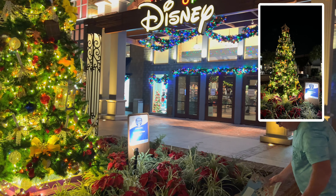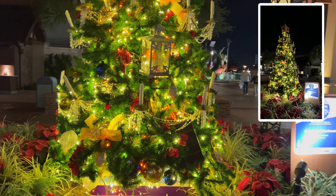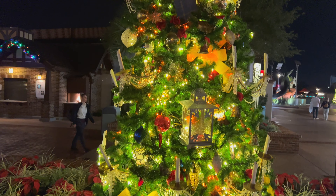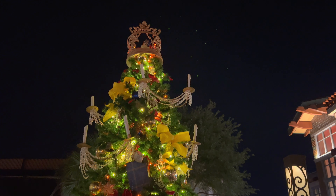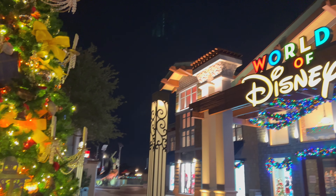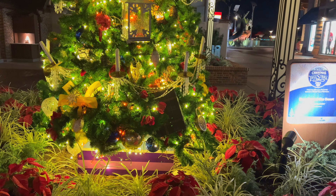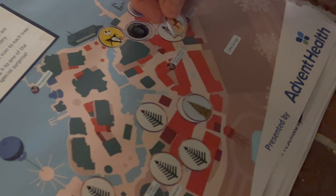All right, you guys — this is tree number eight, Beauty and the Beast. Let's look at the theming in here. Pretty unique — see the crown on the top. It's right here on the other side of World of Disney. You can't miss this one because you'll walk right down there. I don't see the beast, so it must be Beauty. All right, Beauty is on that one.